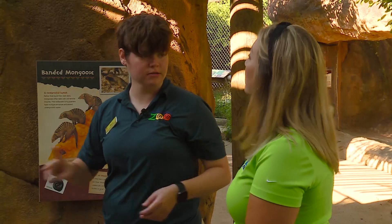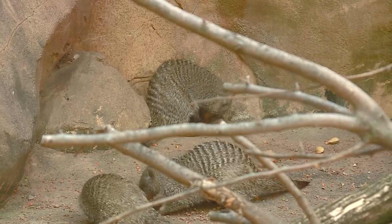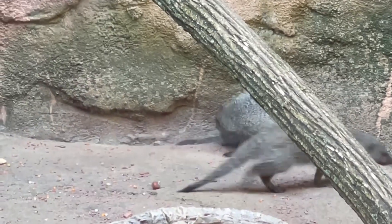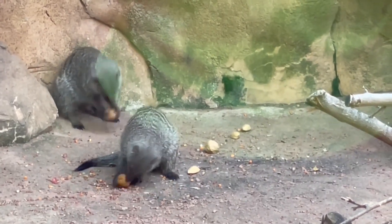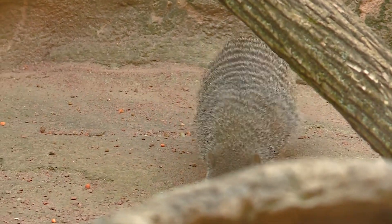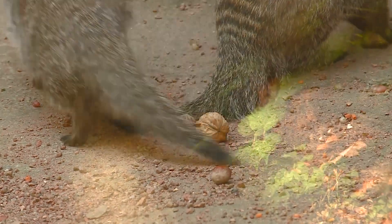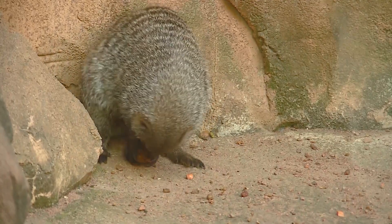We actually have two troops of mongoose. These are our younger guys and we gave them some mixed nuts today — it is one of their all-time favorite enrichment items, as you can see. They are really just having a ball, grabbing them, chucking them behind their legs and breaking them to get to all the tasty parts. In the wild they will do this but with things like eggs and snails and other hard-shelled things. So when they are throwing the shells, that is their nutcracker basically.